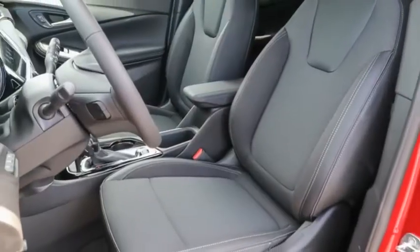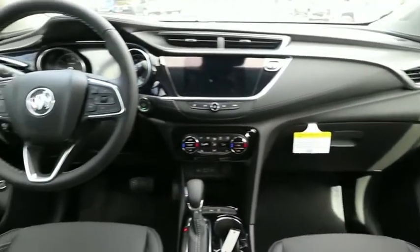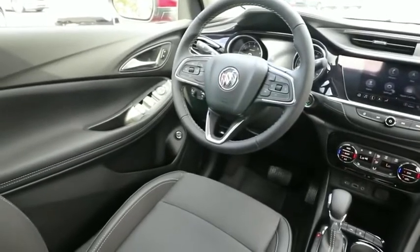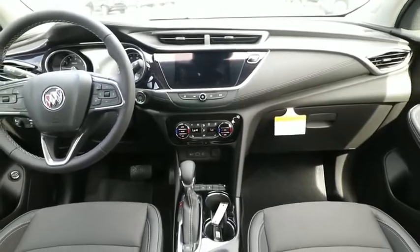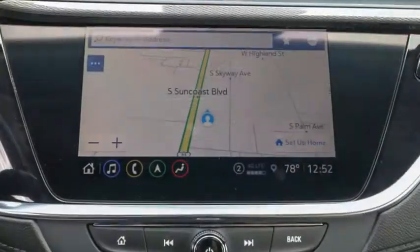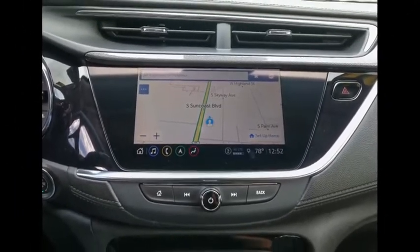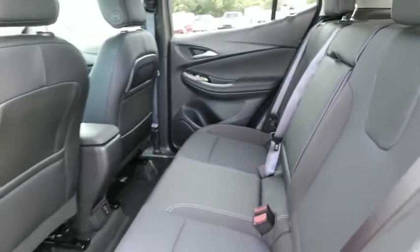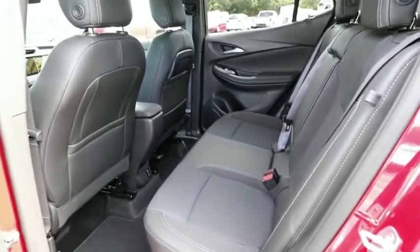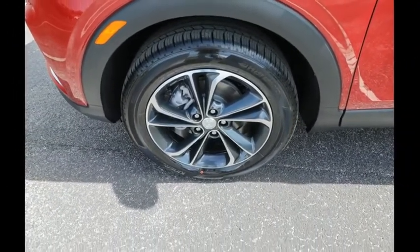If affordable style and reliability are what you're looking for, this vehicle couldn't be more perfect. Drive it today! The Buick Encore GX.